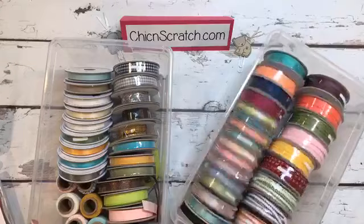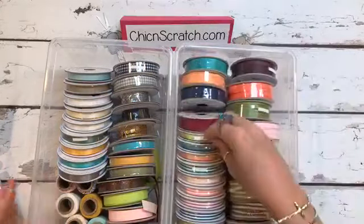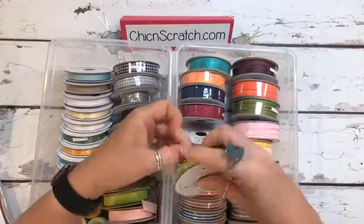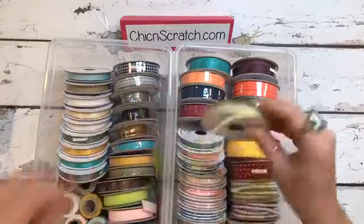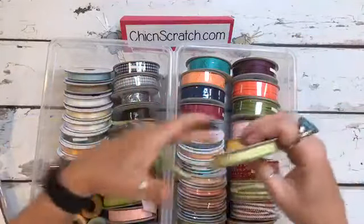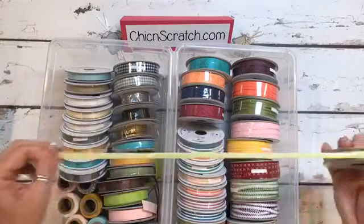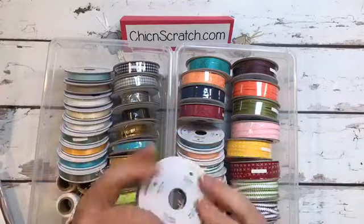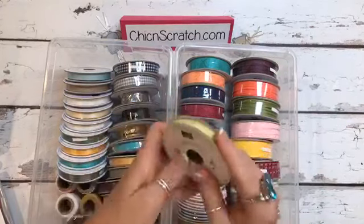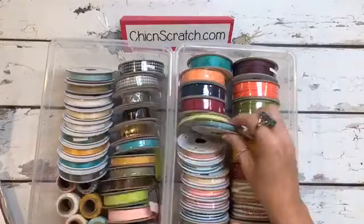I do have it organized. This is the ombre ribbon. Today it was like, do I open all my ribbon or do I play with my stamps? I had already scheduled an oil change for my car, so I didn't really get to play as much as I wanted. But isn't this beautiful? This is the Lemon-Lime Twist. Calypso Coral. And Island Indigo.